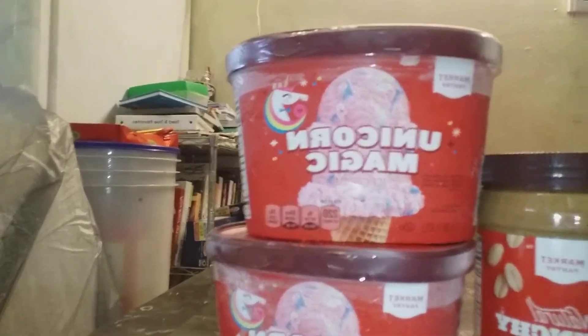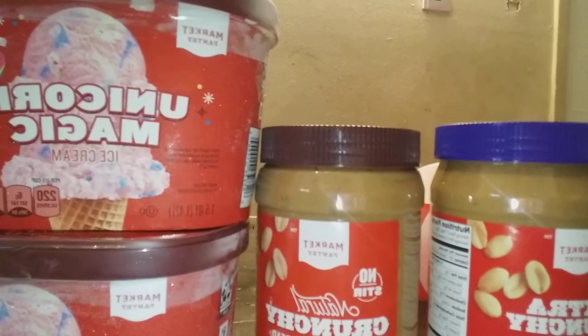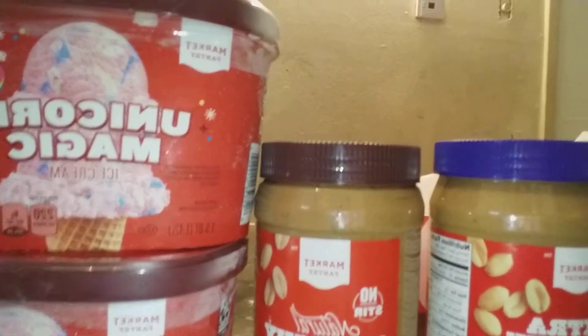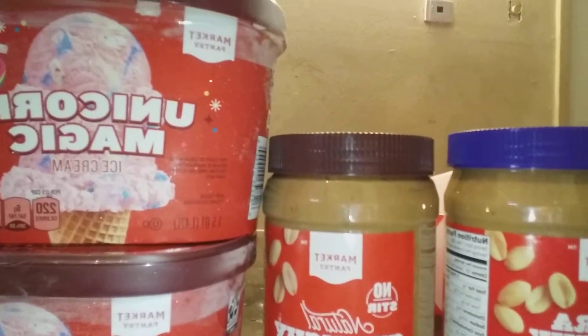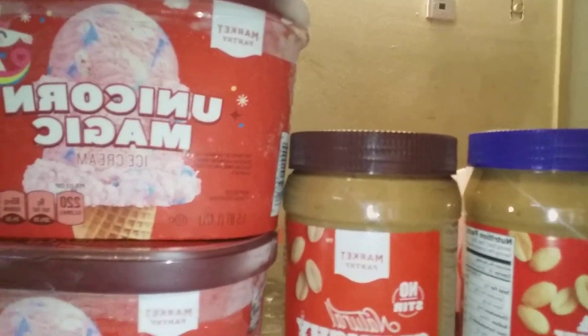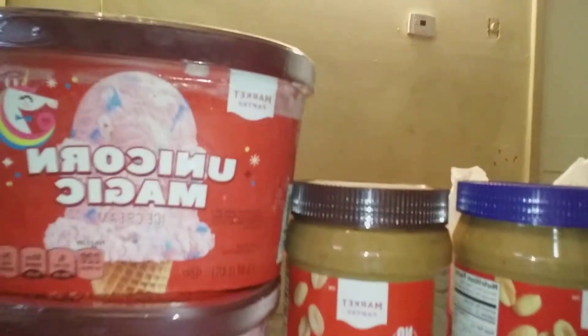I also got this peanut butter — $3.99 for these large 40-ounce jars. I have never bought 40-ounce jars of peanut butter for $3.99 before, so I am so excited about this mini haul.